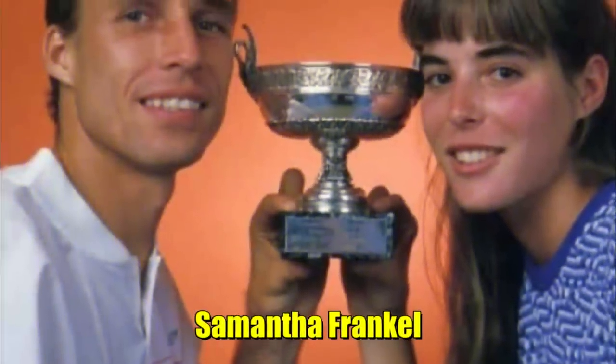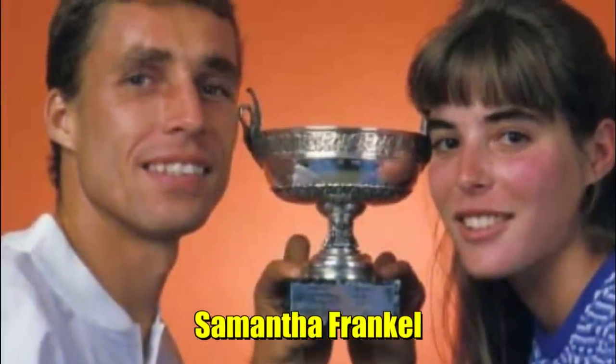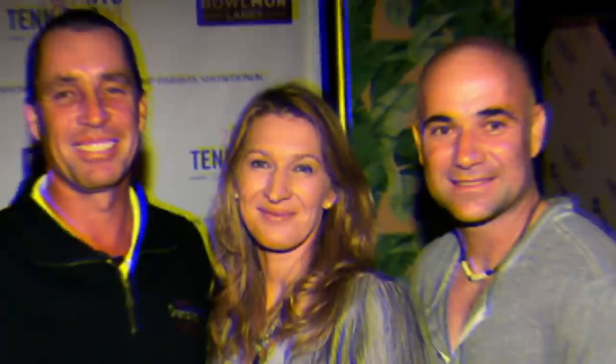Ivan Lendl is married to his beautiful wife and long-time partner, Samantha Frankel. Lendl and Frankel married on September 16, 1989. Their marriage came six days after Lendl lost in the finals of the U.S. Open against Boris Becker. The couple shares a stable and strong relationship. Together, they have five beautiful daughters, and among their daughters they also have a twin.